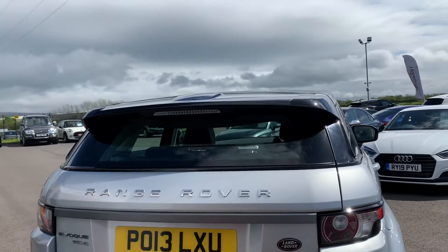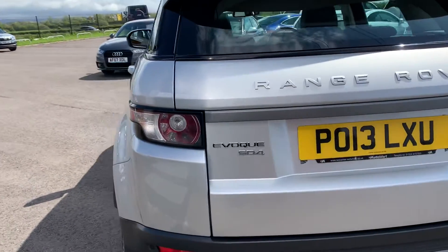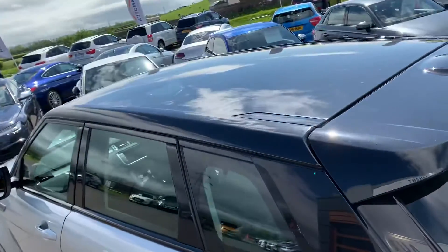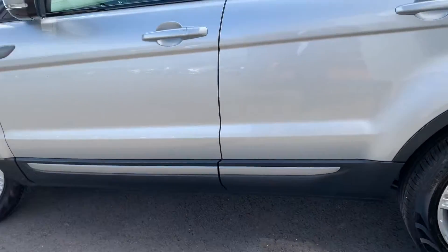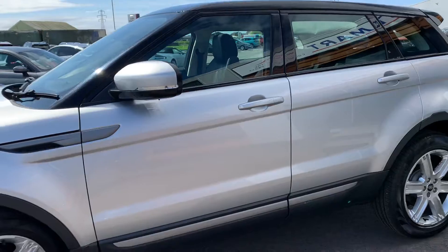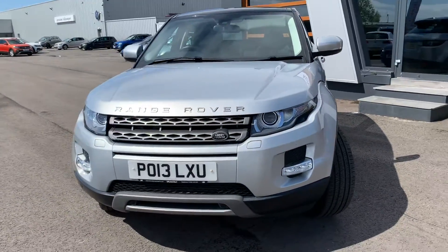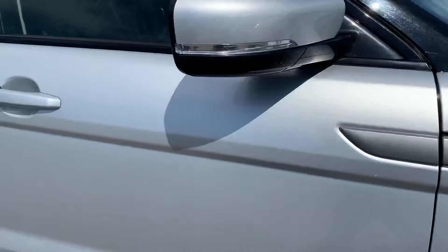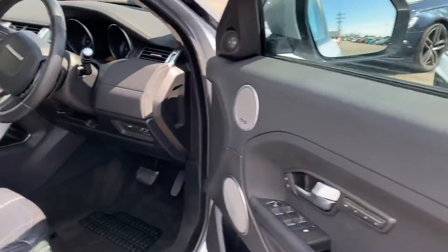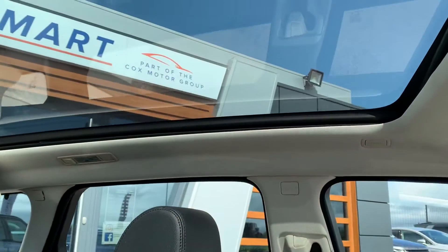You've got the black roof, integrated brake light in the spoiler. On this particular edition we do have a panoramic roof. Inside you've got the black leather throughout and there's your panoramic roof.